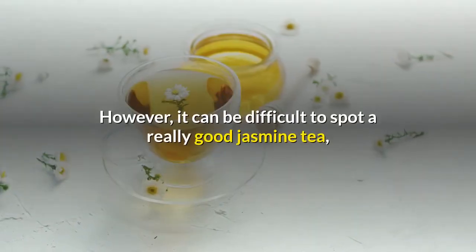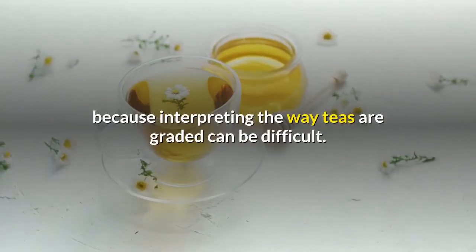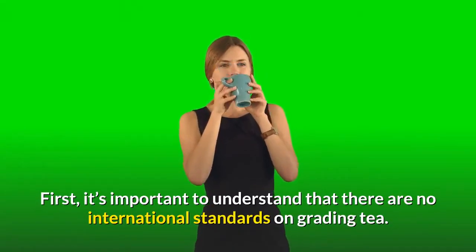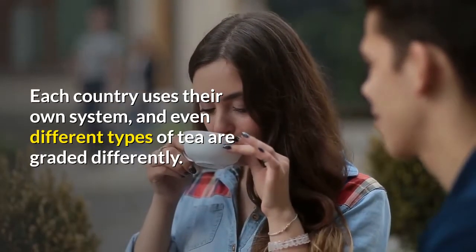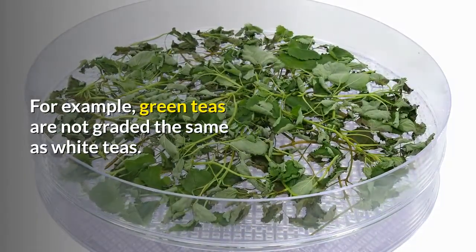However, it can be difficult to spot a really good jasmine tea because interpreting the way teas are graded can be difficult. First, it's important to understand that there are no international standards on grading tea. Each country uses their own system, and even different types of tea are graded differently — for example, green teas are not graded the same as white teas.